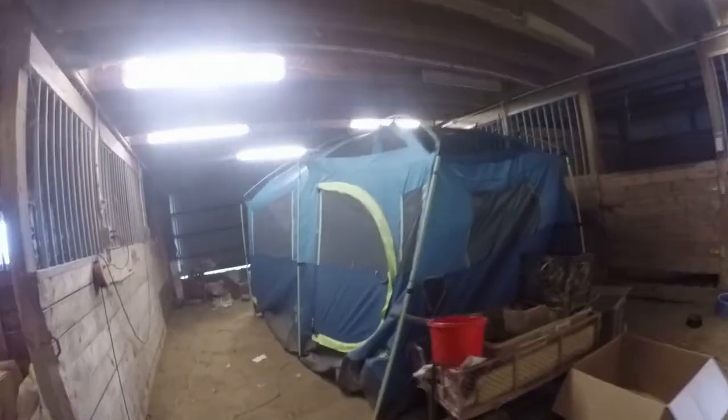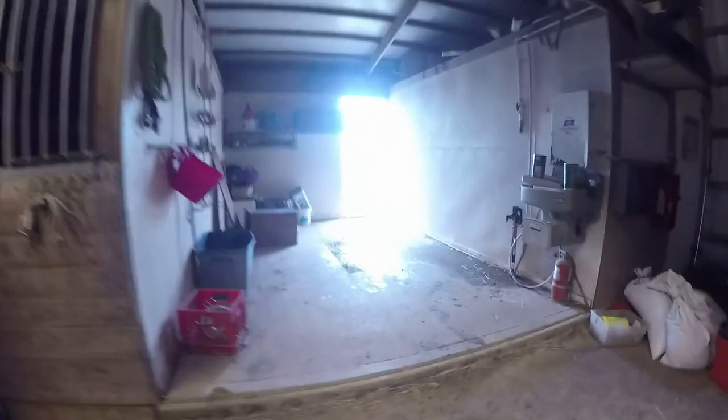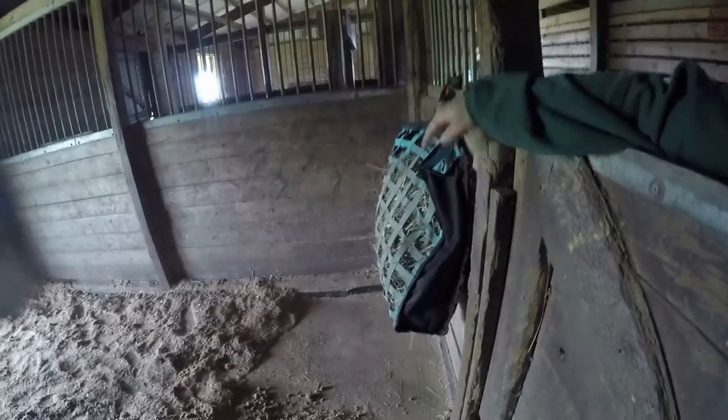Trixie and Max — Steffy put her tent in here and she hasn't even slept in here yet! We've got nice clean stalls, the hay bag is full for the horses. Ginger is down here eating her hay.